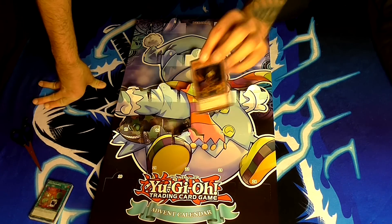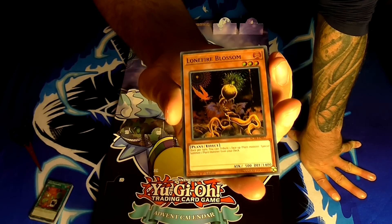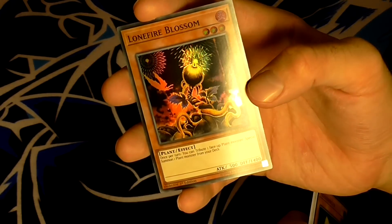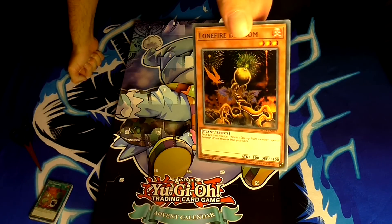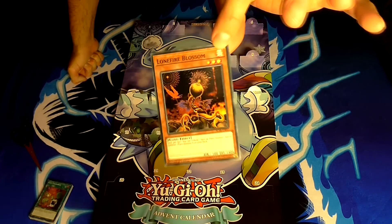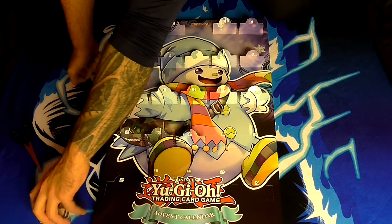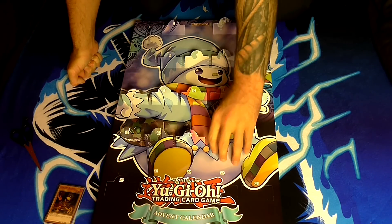Number seventeen — Lonefire Blossom. Getting back to effect monsters: a level 3 fire plant-type monster with 500 attack and 1400 defense. His effect is: once per turn, you can tribute one face-up plant monster to special summon one plant monster from your deck. I don't know if this sees much play nowadays, but it could be used with the link summoning mechanic. It has a nice firework look, though it gives more of a Bonfire Night vibe rather than a Christmas one.